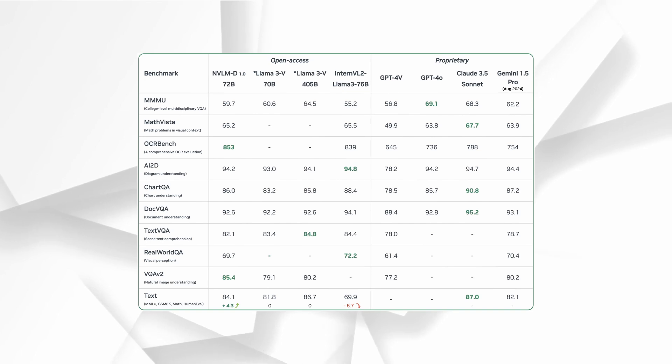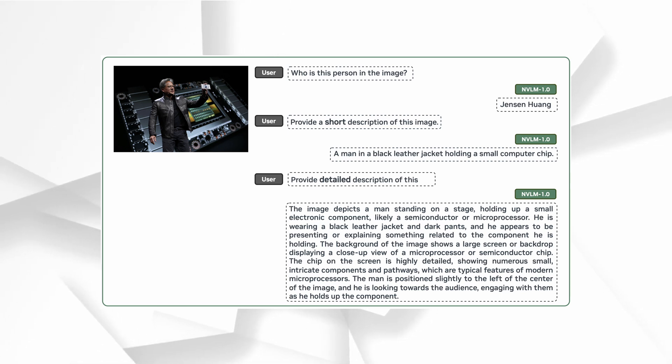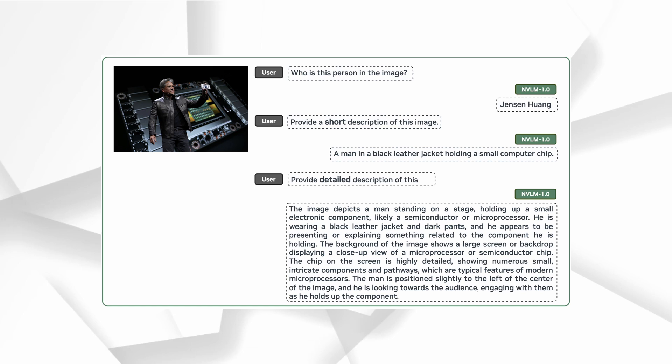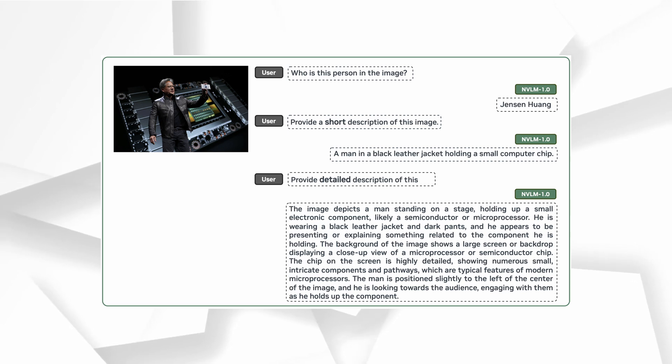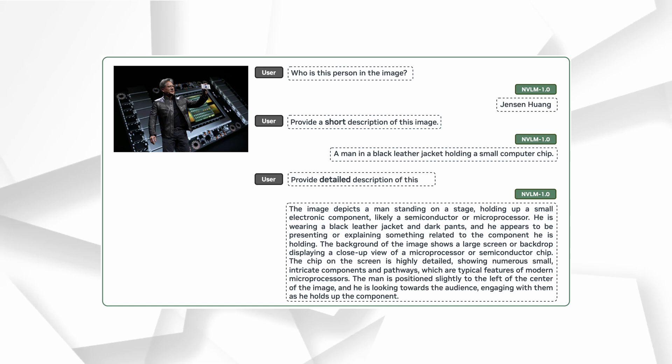What really stands out with NVLM 1.0 is its instruction following capabilities. This model has an impressive ability to follow detailed instructions, adapt to the context, and produce high-quality responses, whether generating long pieces of text or describing an image in intricate detail. The 72 billion parameter model can use OCR, localization, reasoning, and even world knowledge to deliver highly accurate results.